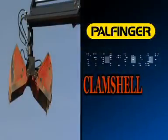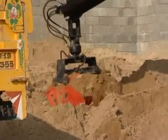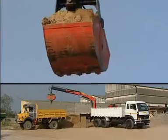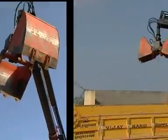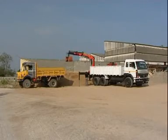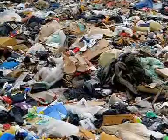Palfinger crane with clamshell bucket. With an innovative range of clamshell buckets, Palfinger cranes are able to handle granular materials like sand and aggregates in construction sites, or can be engaged in municipal applications for cleaning open sewerages or handling municipal solid waste.